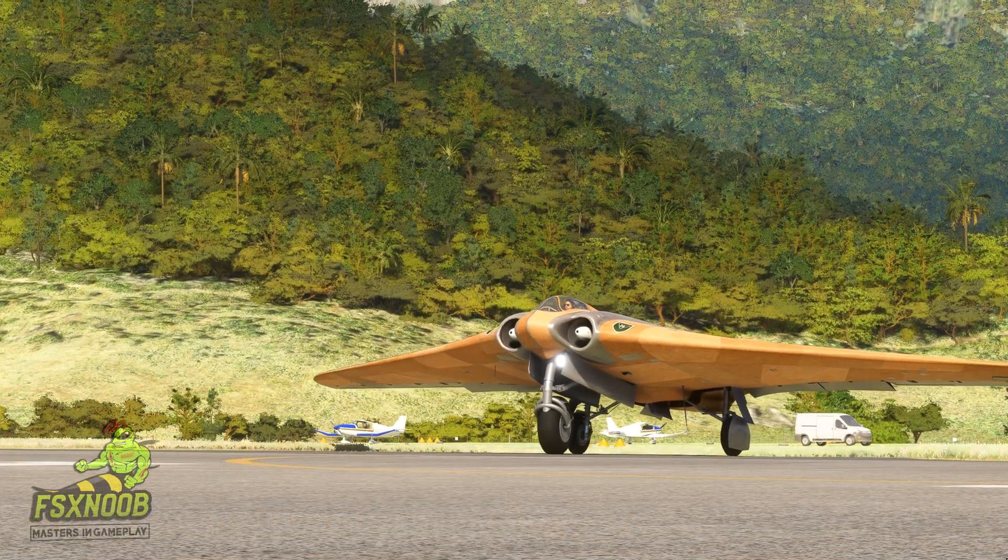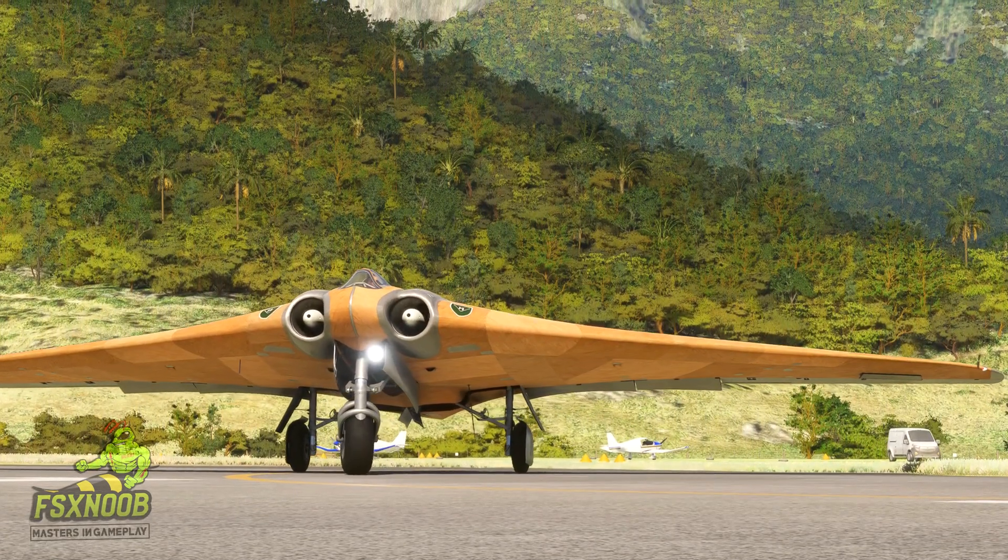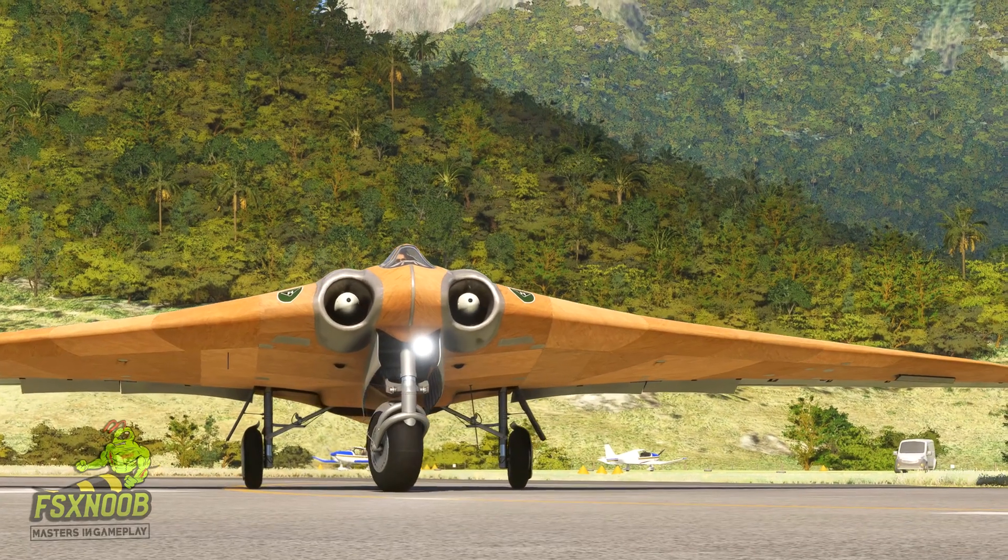Motivated by the potential benefits of this design, the Hortons started tinkering with gliders back in the 1930s, refining their ideas and techniques along the way.